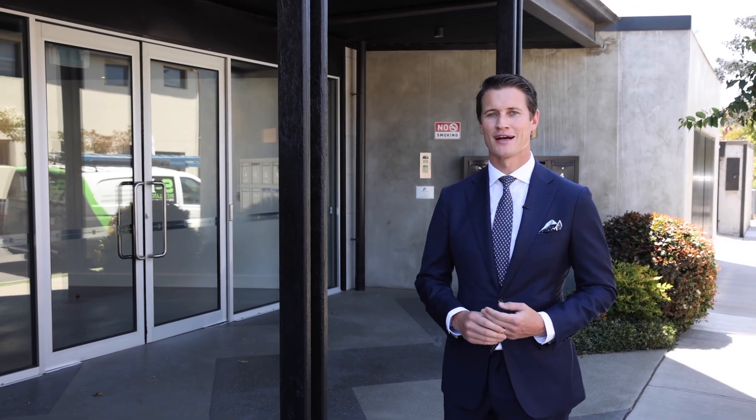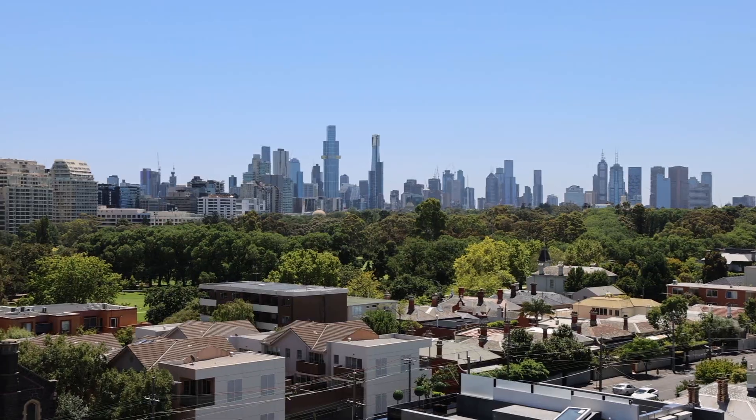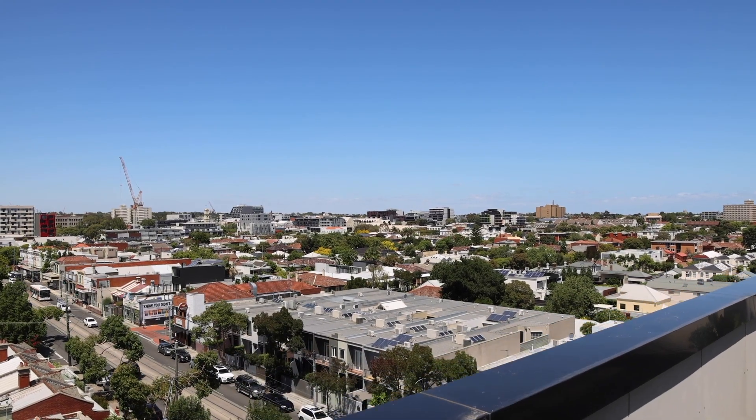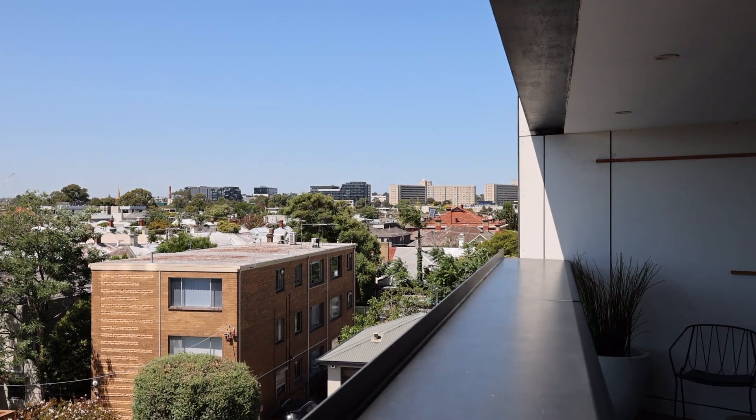Hi everyone, Nicholas Brooks from Marshall Light. Very excited to show you this incredible property we have here today. This one here ticks all the boxes. Can't wait to get upstairs and show you this whole floor apartment, level 3, 1A Affleck Street here in South Yarra. Come on up.